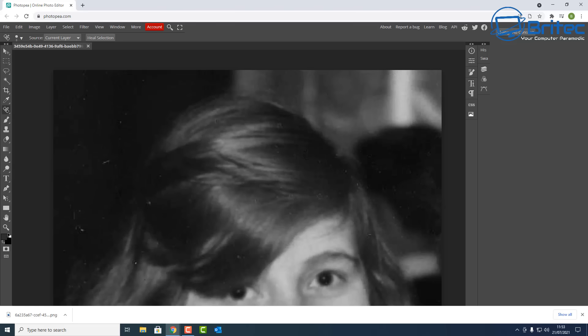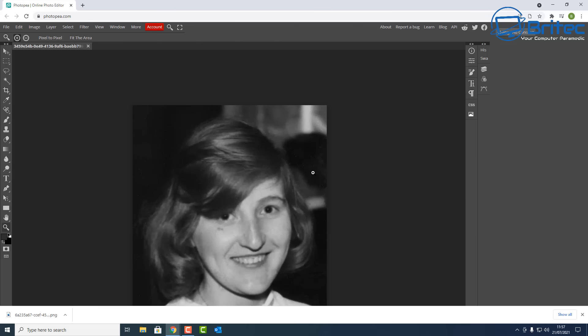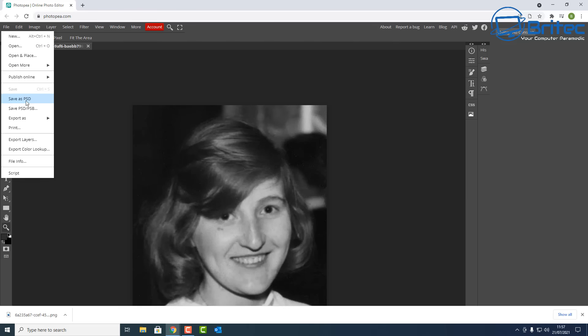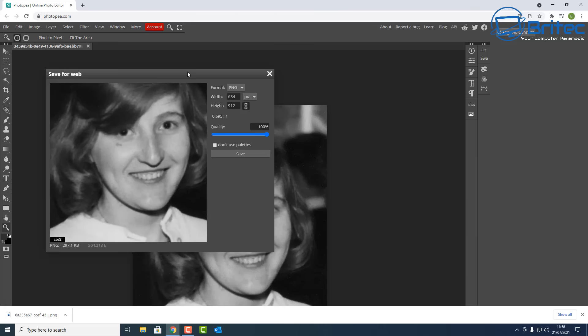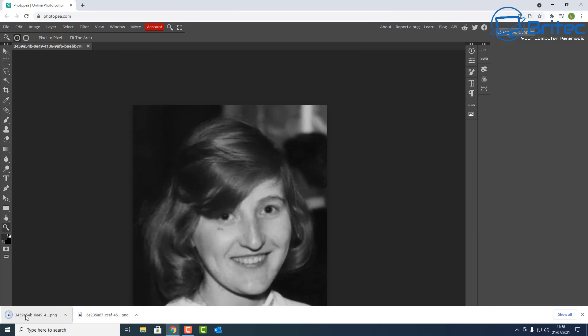Once you've finished editing and retouching your photos, you can save and export them. I've done a quick edit here and made that image look much sharper and cleaner, and you can export it to PNG and save it wherever you like — very simple and easy to do.